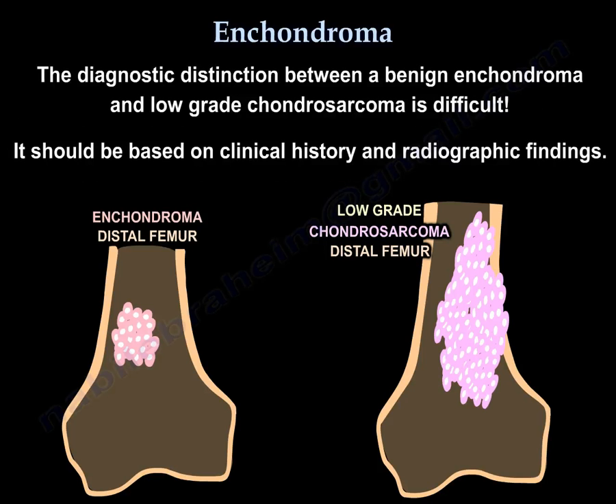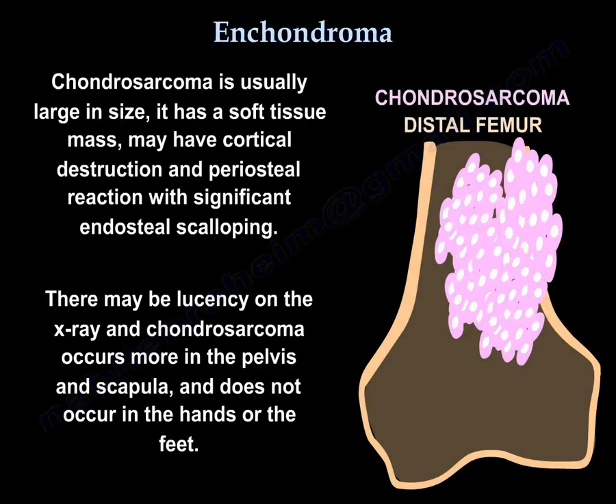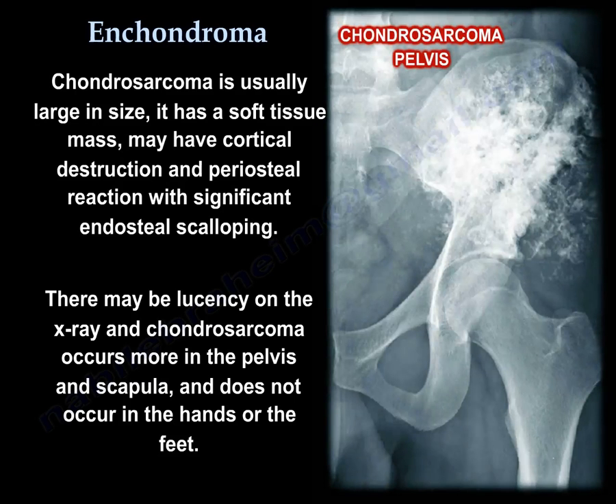The diagnostic distinction between a benign enchondroma and low-grade chondrosarcoma is difficult, and it should be based on clinical history and radiographic findings. Chondrosarcomas are usually large in size, have a soft tissue mass, may have cortical destruction and periosteal reaction, and will have significant endosteal scalloping. You may have lucency on the x-ray, and it occurs more in the pelvis and scapula, and not in the hand or feet.